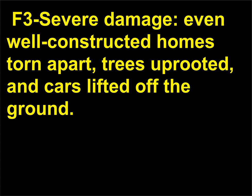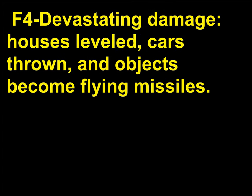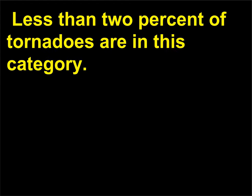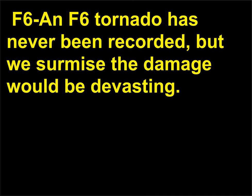F3: severe damage — even well-constructed homes torn apart, trees uprooted, and cars lifted off the ground. F4: devastating damage — houses leveled, cars thrown, and objects become flying missiles. F5: incredible damage — structures lifted off foundations and carried away, cars become missiles. Less than 2% of tornadoes are in this category. F6: an F6 tornado has never been recorded, but we surmise the damage would be devastating.